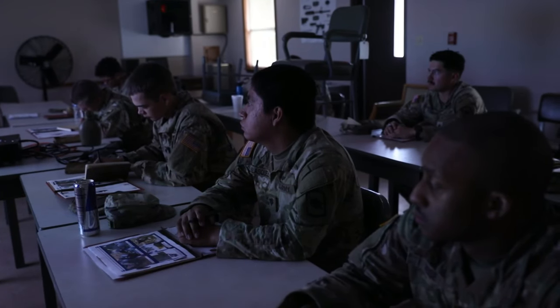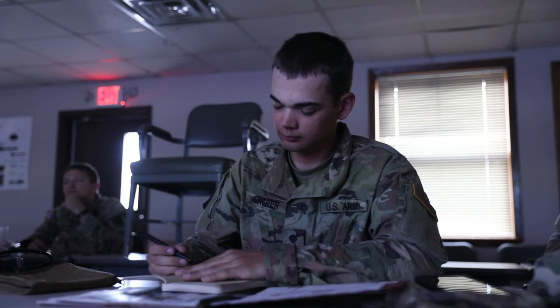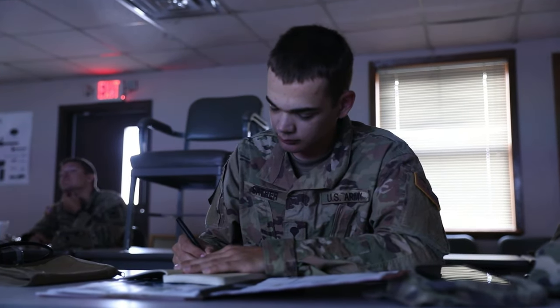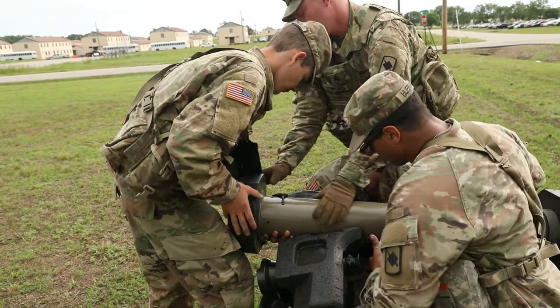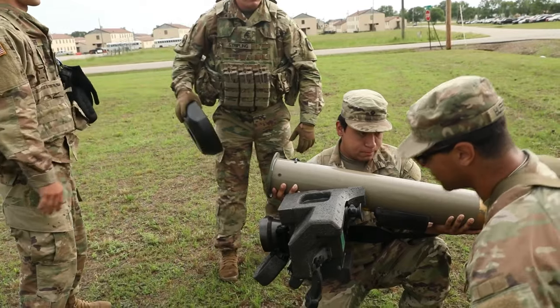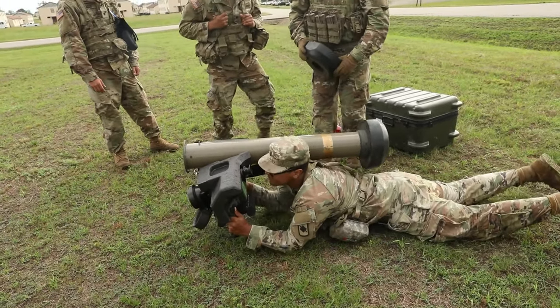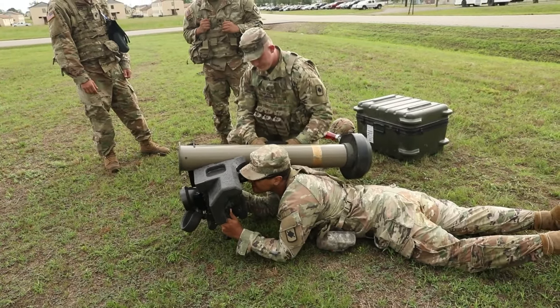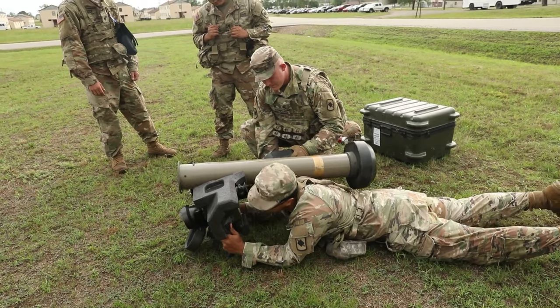Yesterday we did a PowerPoint learning about the parts of a Javelin, the button system, vehicle identification, and how to set it up and start it up. From first look it seemed like it was going to be a hard system to learn after watching the videos and the PowerPoints, but after getting first-hand knowledge it was actually pretty easy. After a few rounds of practice you get the hang of it.